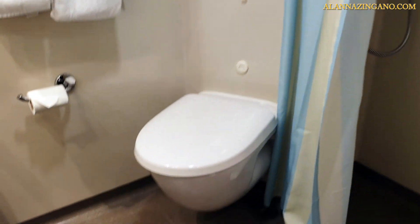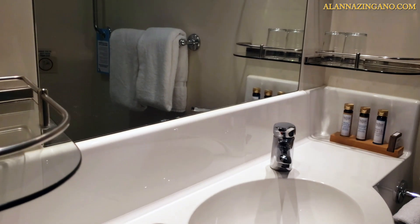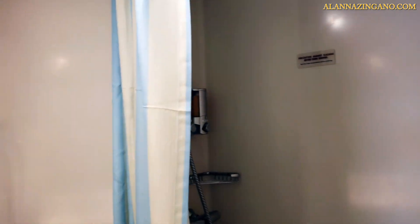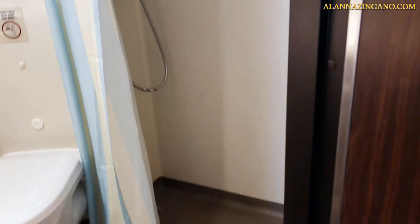Plenty of closet space with lots of hangers, and if you ever needed more you could always ask. Stepping up into the bathroom — here's what you have for counter space and shelving on the walls for your toiletries, along with a nice zoom-in mirror. Inside the shower you have shower gel and shampoo included, and that about does it for this room.